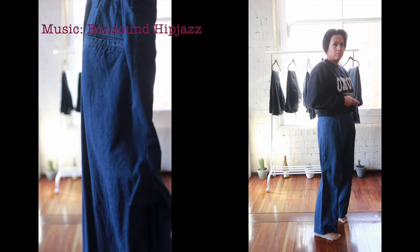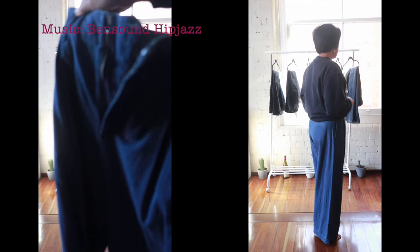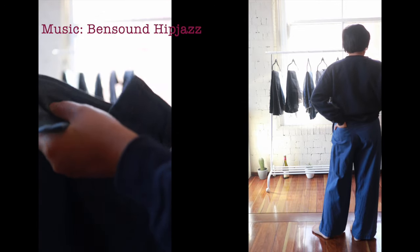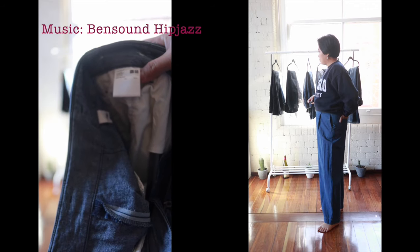Finally we have my only pair of Uniqlo denims. I hear their denims are quite nice but these are the only ones that I really like. These are wide leg and high waisted so it's really unique in the shape.